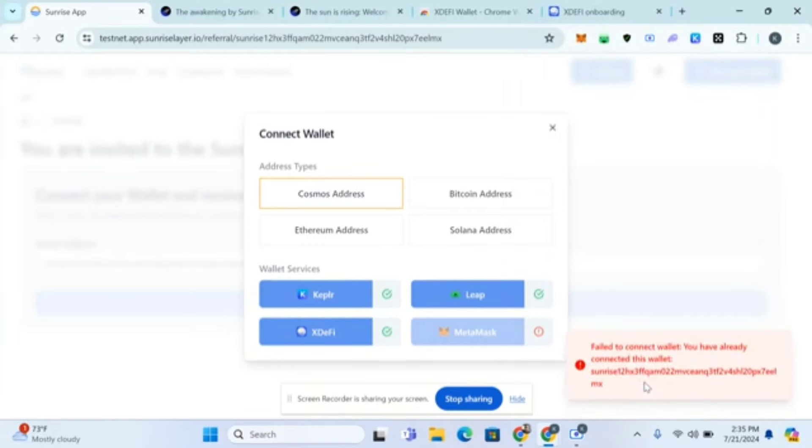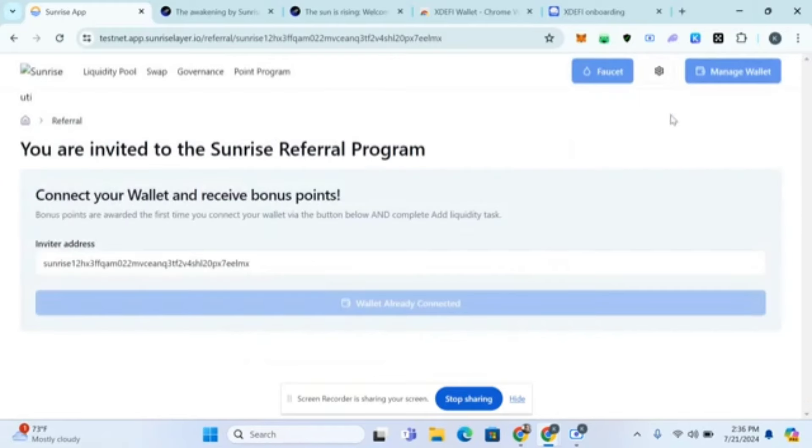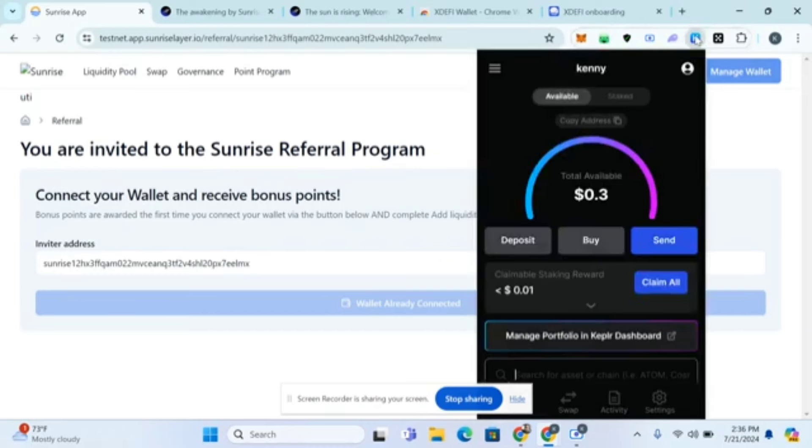I've already connected this wallet. It says wallet connected already, so it has connected successfully.